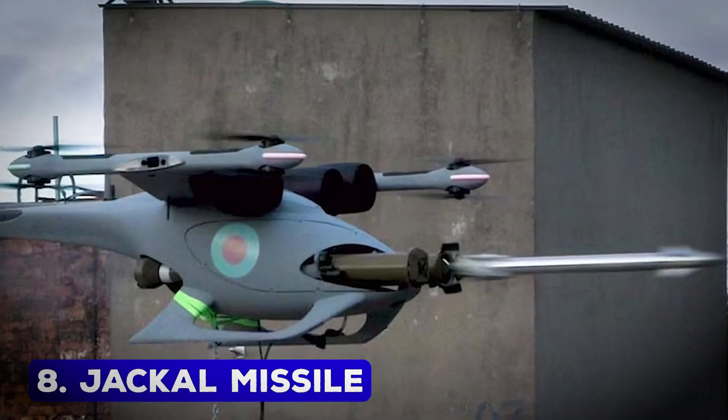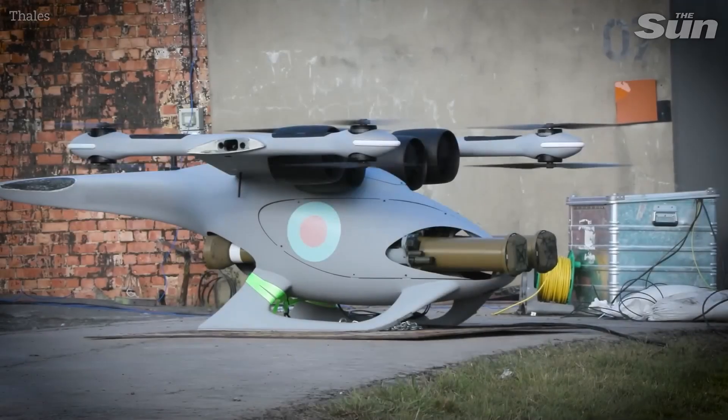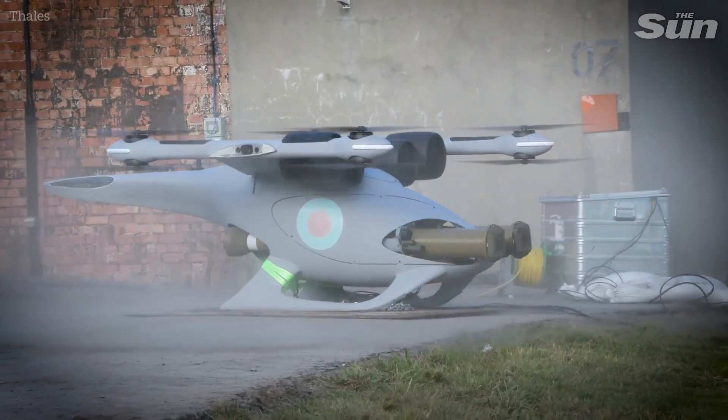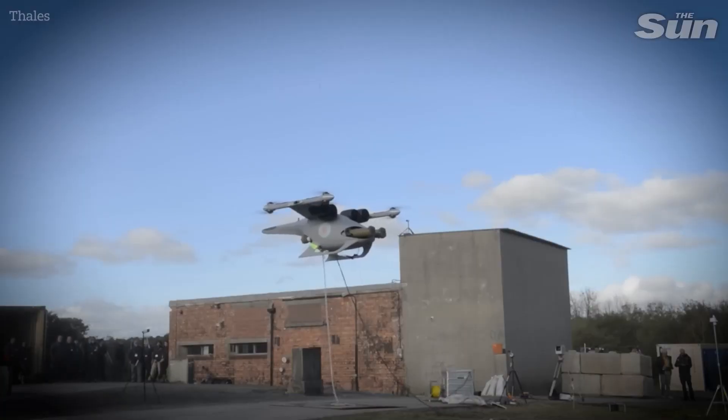Jackal Missile – Multipurpose Tactical Weapon. Northrop Grumman's Jackal Missile is a cutting-edge weapon system designed to perform a range of tasks, from reconnaissance to precision strikes.